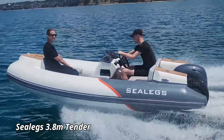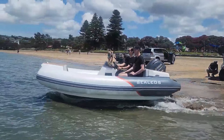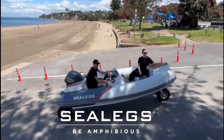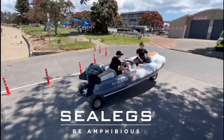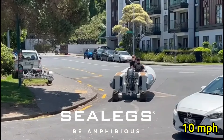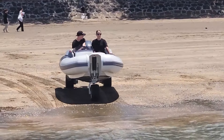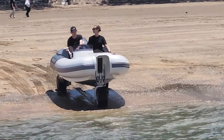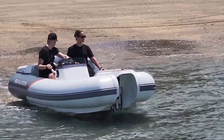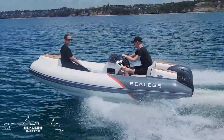The Sealeggs 3.8-meter Tender is a groundbreaking amphibious craft designed to seamlessly transition from water to land, offering unparalleled convenience and adventure. Powered by a 25-horsepower outboard engine, this versatile tender reaches impressive speeds of up to 10 mph on land and 30 mph on water. Its innovative design features retractable, all-wheel-drive amphibious technology, allowing for effortless beaching and launching. Measuring 3.8 meters in length, the Sealeggs Tender provides a spacious and stable ride, perfect for up to four passengers.